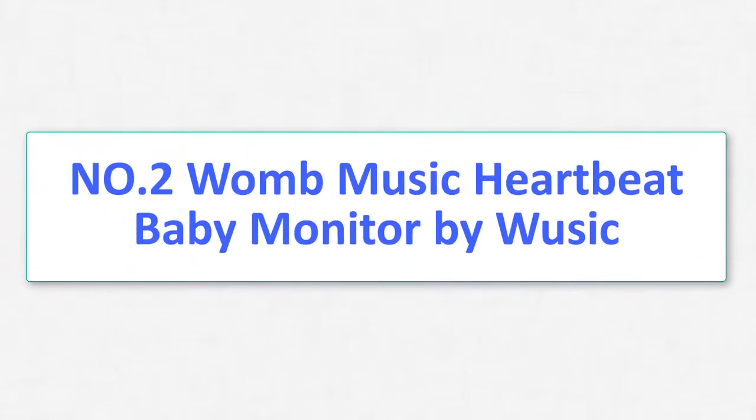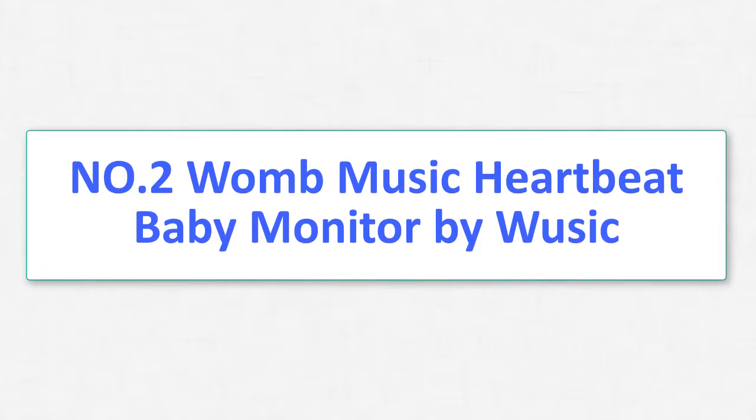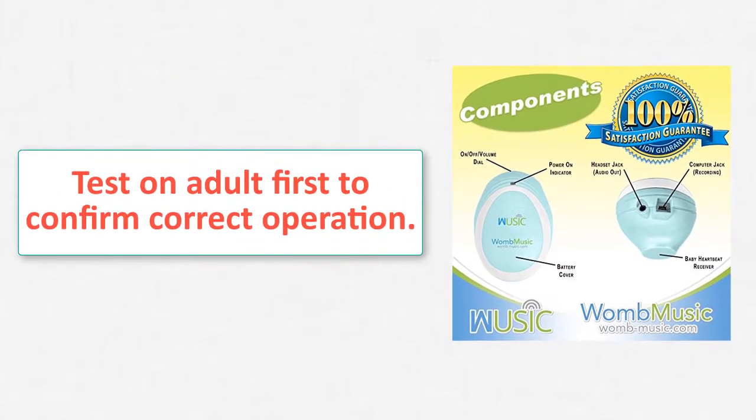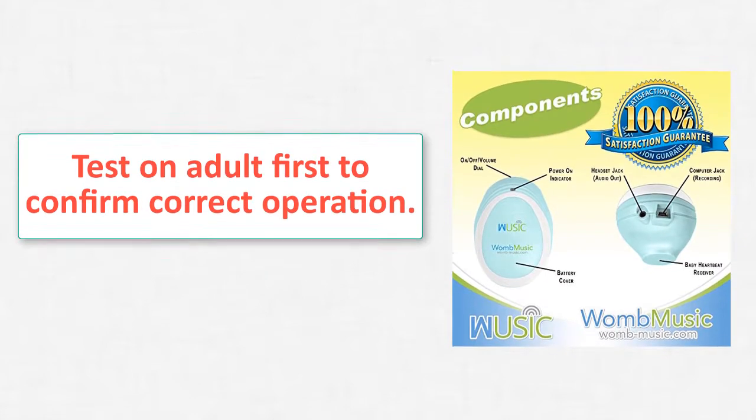Number 2: WooMusic Heartbeat Baby Monitor by WooShook. Watch the user guide videos before you buy on YouTube — search for WooShook. FAQs and a sample of the printed user guide are available on the product website.